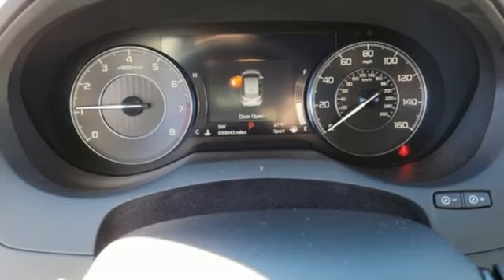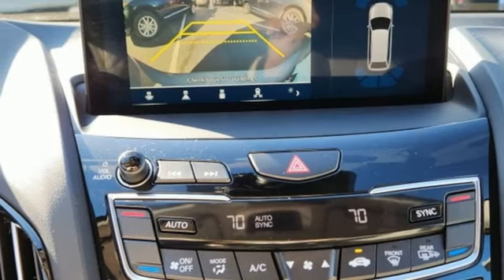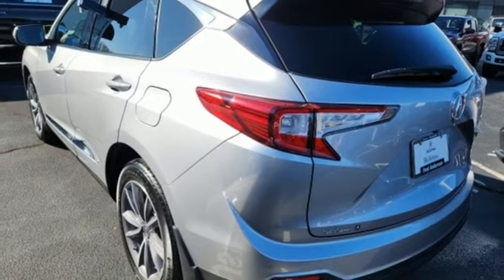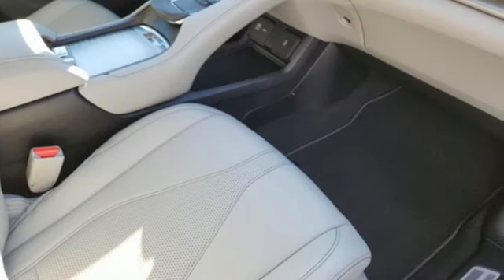Notably, despite the increase in power and cylinder count, the new RDX is more fuel efficient than before. Designed from the outset to be more powerful, more efficient, and more aggressive, the RDX is a vehicle for those who like to drive.